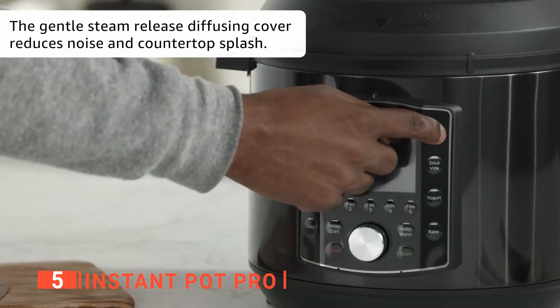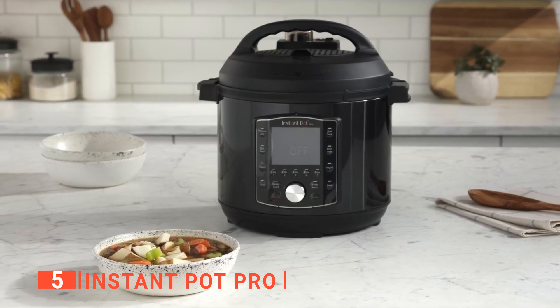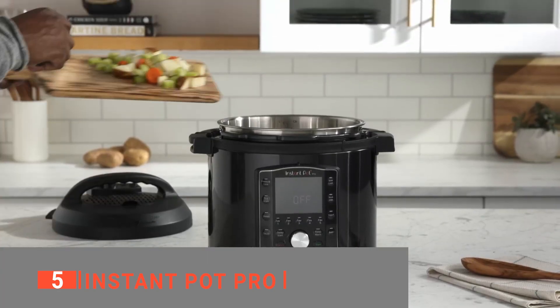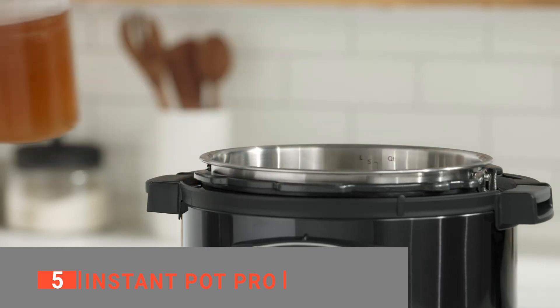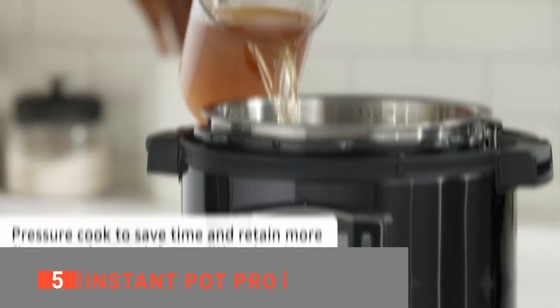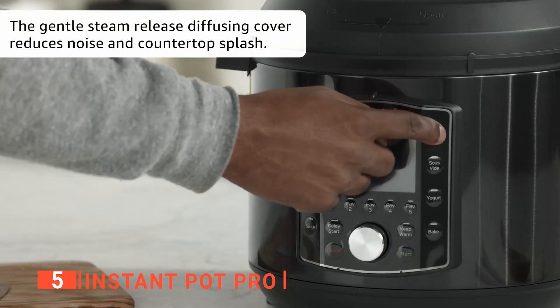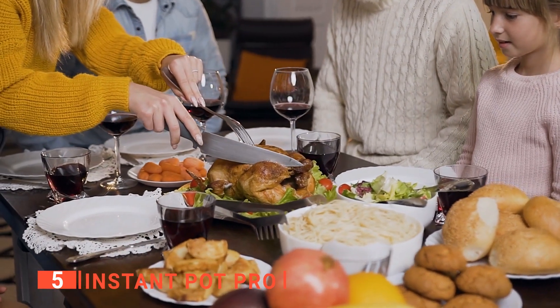This multi-cooker has 10 built-in programs that automatically adjust time and temperature for perfectly cooked results. It has three digitally controlled cooking modes — slow cooker, rice or grain cooker, and steamer — which can be programmed to cook for up to 24 hours without supervision. It also comes with an auto-keep warm function that can be set to automatically hold food at safe temperatures for up to 12 hours for family meals with less work.